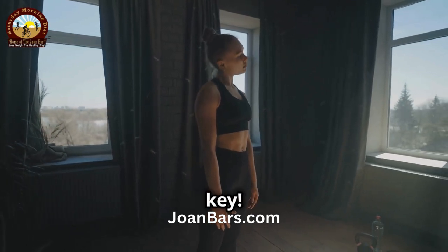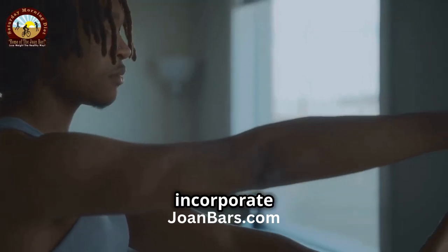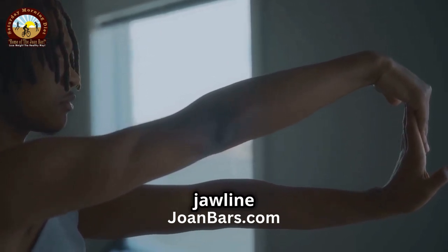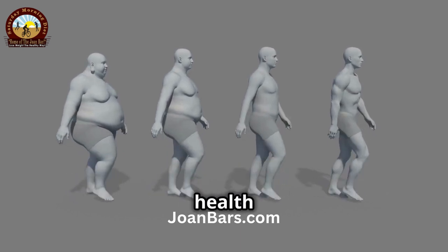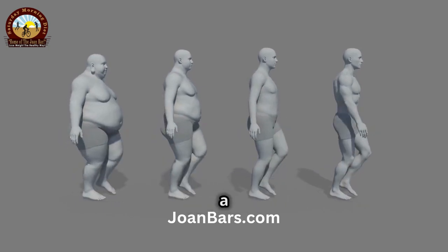Remember, consistency is key. Regular practice will yield the best results. Try to incorporate these exercises into your daily routine, and you'll start to see and feel the benefits. Your neck and jawline will become more toned, and you'll experience less tension and discomfort. It's all about taking small steps to maintain our health and well-being. Every little bit counts, and these exercises are a great start.